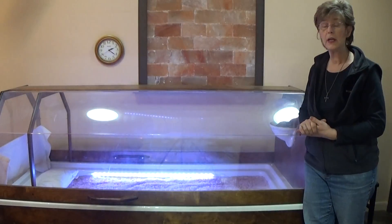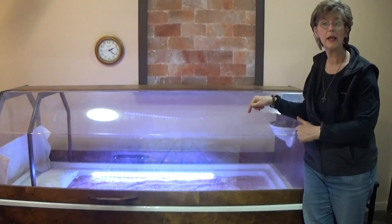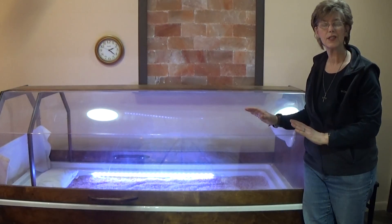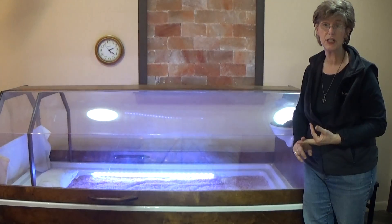The third therapy is chromotherapy. We have two strips of lights inside the bed, and while you're in there for your half hour, it just slowly cycles through different colors, so it's very relaxing, very calming, and very de-stressing.